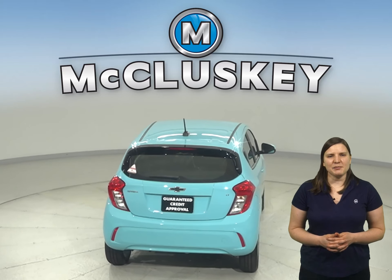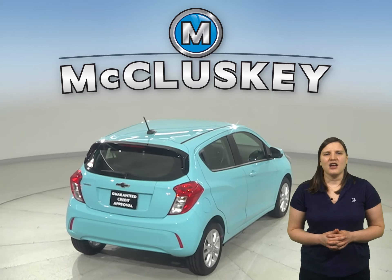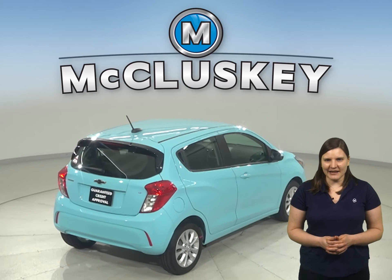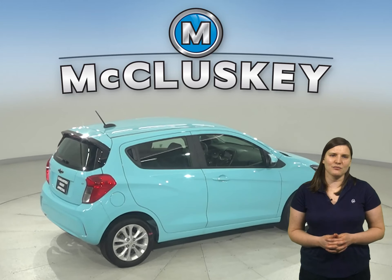The Spark has been allotted a spectrum of bold color choices to perfectly suit your style. Pull up in style with dazzling exterior color choices such as Passion Fruit, Red Hot, New Cayenne Orange, and more.